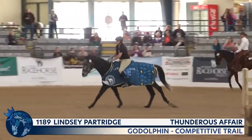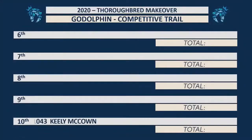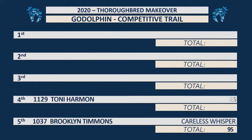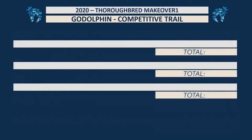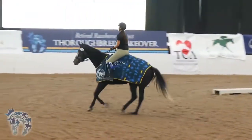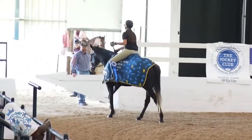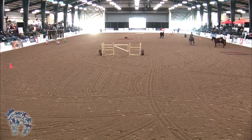We recognize the Top Kentucky Bred finishers: first place in Competitive Trail and Freestyle — Thunderous Affair; first place in Barrel Racing — Zreina Maria; first place in Field Hunter — Zapper; first place in Show Hunter — Still Dreaming; and first place in Show Jumper — Canton Comet. All bred here in Kentucky. Pats on the neck from Lindsay Partridge to Thunderous Affair — now a two-time discipline winner in the class of 2020 for the Retired Race Horse Project Mega Makeover.